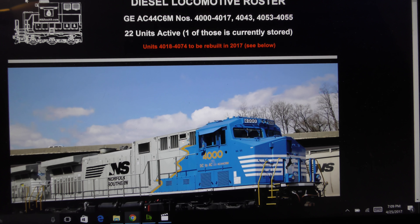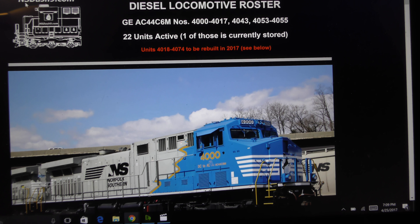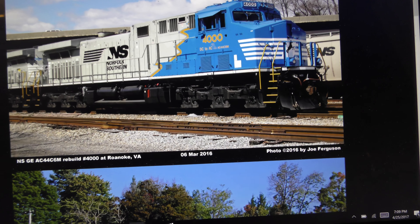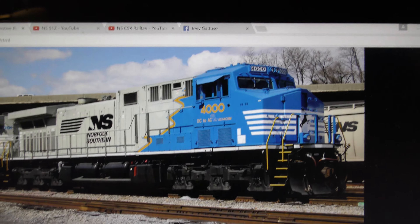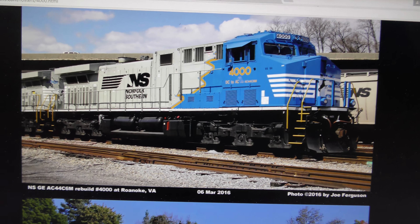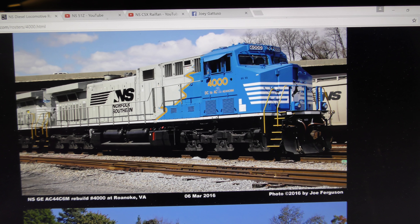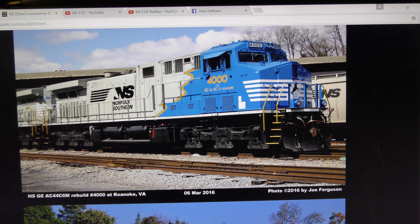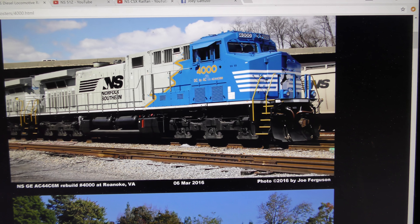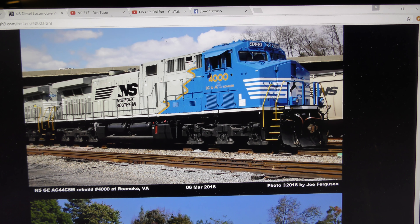They're being rebuilt into AC44C6Ms, which is basically a fancy term for an AC-4400CW — basically a little bit fancier. And this is 4000 and 4001. I call these the Sonic the Hedgehog units because they look like Sonic the Hedgehog. One of my buddies also calls them the Blues Brothers. I've also heard them called Sonic Bonnets as well — for the obvious reason.